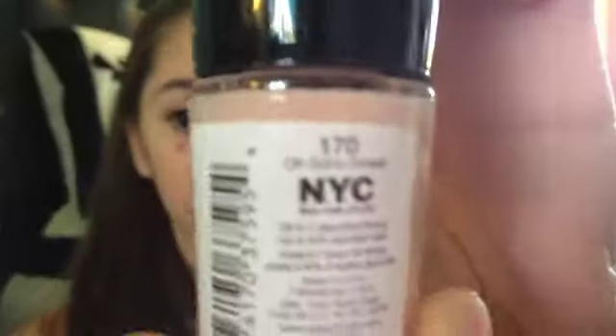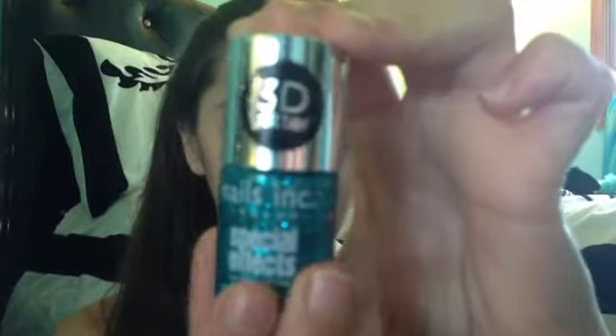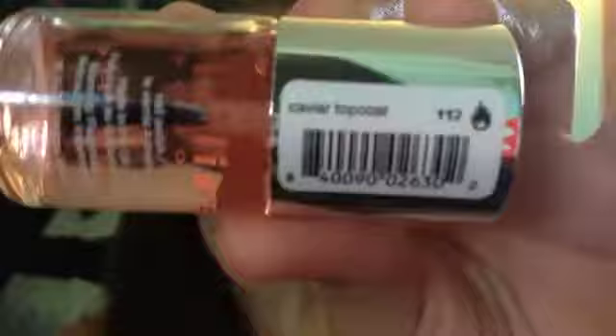I forgot to put this New York Color one in there, but it is the Expert Last one, and this is in the color Oh Soho Sweet. Next is Nails Inc London, and the first one I have is from the Special Effects 3D Glitter Collection, and this is in the color Fitzroy Square. Then I just have their top coat, and it is called Caviar Top Coat. These are $12 each, but you can get them at Sephora.